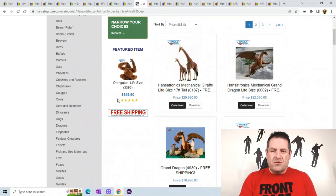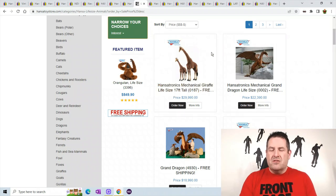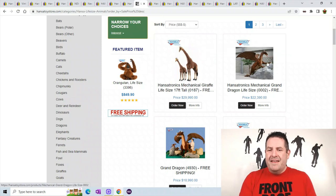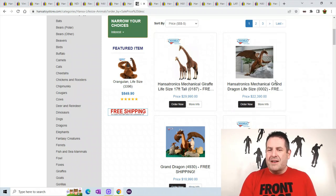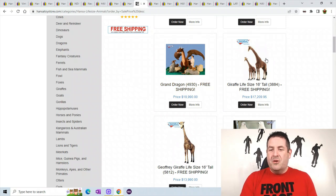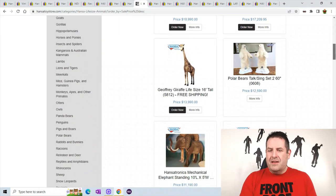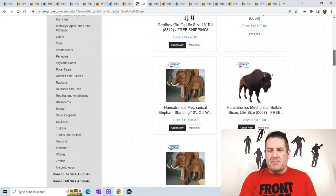A life-size orangutan — this one goes for $849. Here's a 17-foot tall mechanical giraffe; their necks actually move, kind of like a Jurassic Park thing. This one sells for $29,990 — kind of crazy. They have a mechanical grand dragon that moves for $22,000. If you just want a plush grand dragon, that's only $18,000 to buy. If you don't want a mechanical giraffe, they have one for $17,000. They make really crazy plush, and if you can get your hands on these when someone's trying to sell out, you can make some good money.